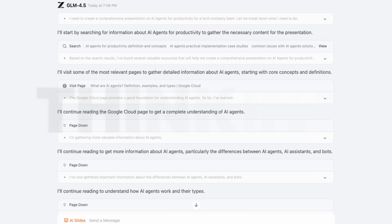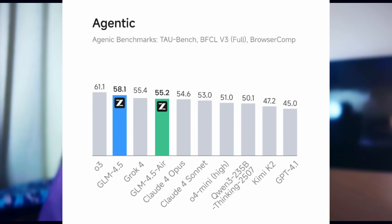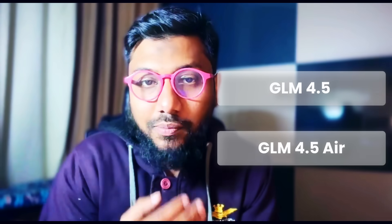China isn't slowing down. There is a new thinking and non-thinking unified model that has come out and it is scoring really well on benchmarks. There are two different variants of this model — this is the GLM model.